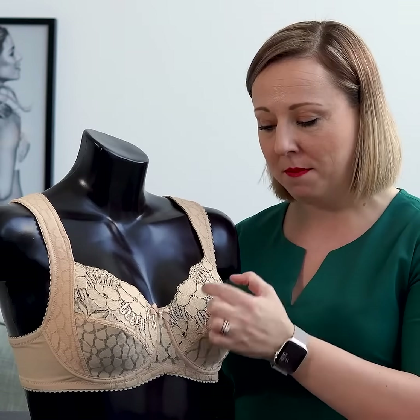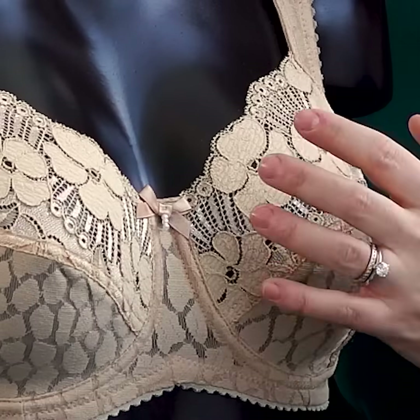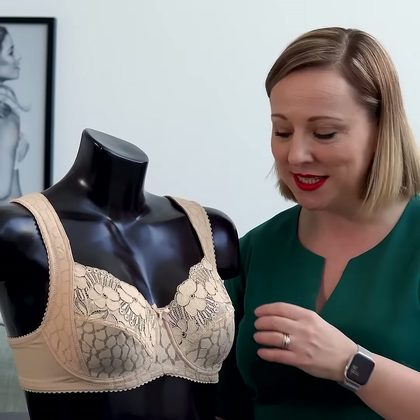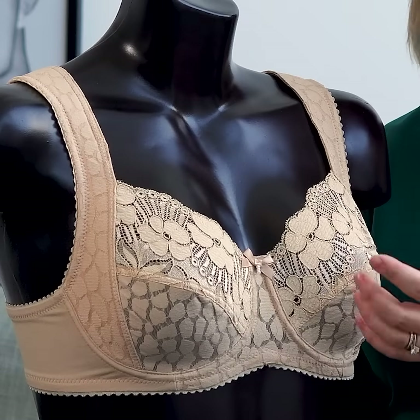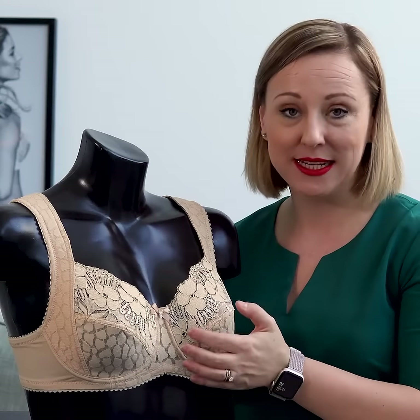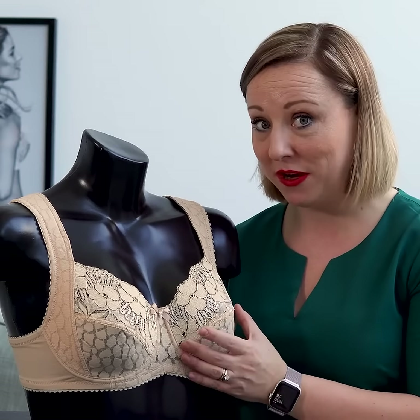The upper cup has an elastic lace, and an elastic lace is a very forgiving feature to have in a bra — especially if your breasts have different sizes, or if it varies throughout the month. This kind of bra with elastic lace in the upper cup is very forgiving.